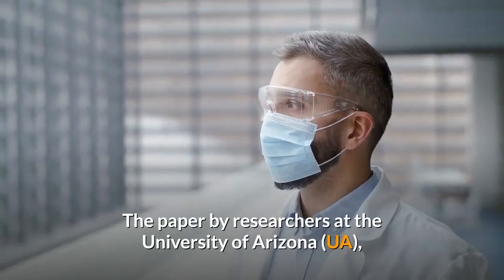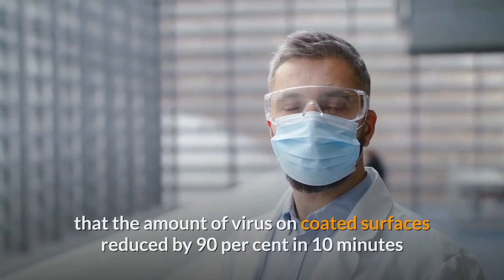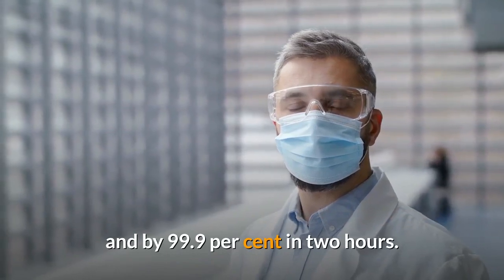The paper by researchers at the University of Arizona, which has not yet been peer-reviewed, found that the amount of virus on coated surfaces reduced by 90% in 10 minutes and by 99.9% in two hours.